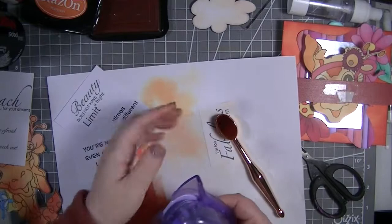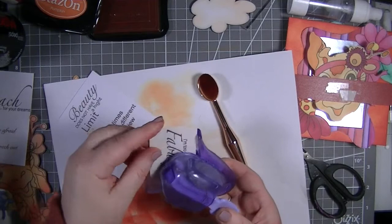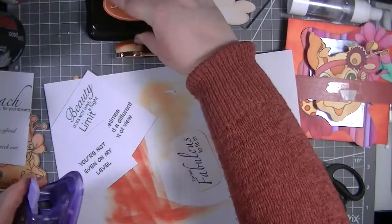I'm going to bring in the corner rounder and round these corners - they're less likely to catch on our giraffe with rounded corners. Then I'm going to come in with a fine liner pen. This is a Scribalicious pen in orange from The Works - I'm not sure if they still have them, but B&M were also selling them for about £7 for about 20 colors.